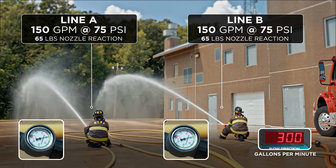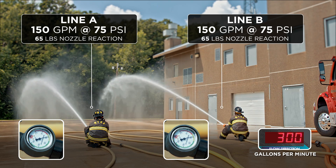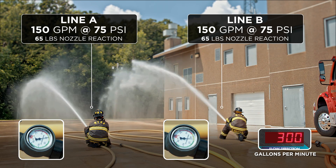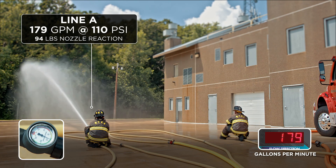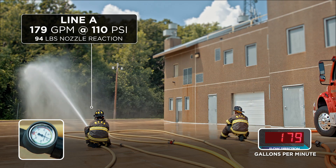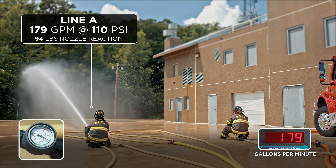You'll see that the stream picked up here a bit and looks better. You probably would not notice this on the fire ground in smoky conditions. Now we've shut down one nozzle. GPM picked up in one line to 179 at around 110 psi. That resulted in 94 pounds of nozzle reaction in the single line with the two-line pump discharge pressure — again unmanageable for a single firefighter on the fire ground.